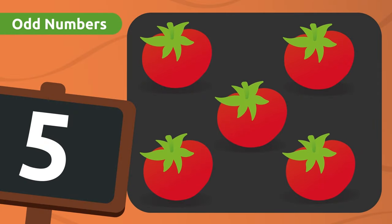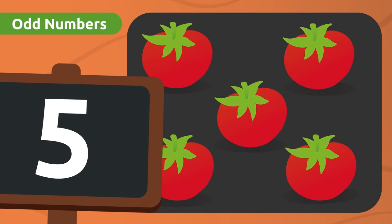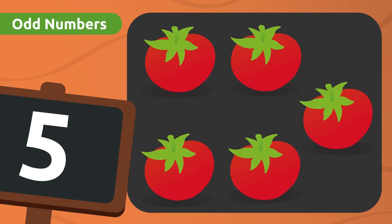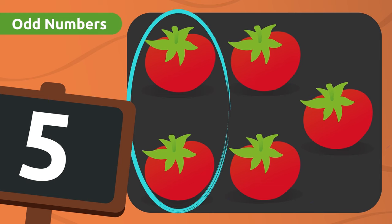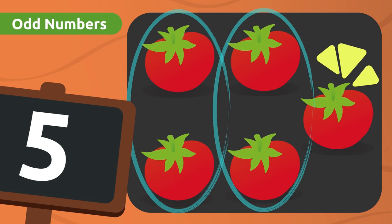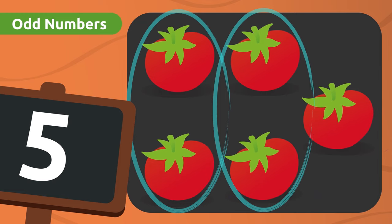Look at this crate! There are five tomatoes! Is five an odd number? Let's make groups of two to see if there are any tomatoes left over! One group here, another one here, and... Oops! There's one tomato left over! This means that the number five is an odd number, because there is one tomato left over!